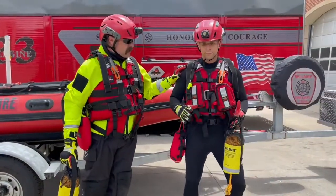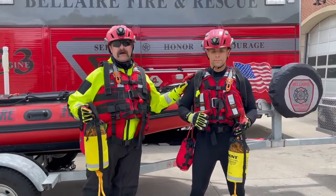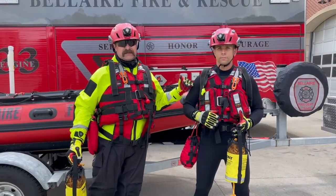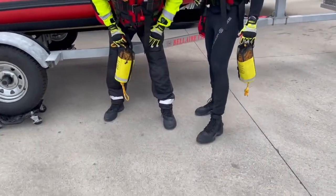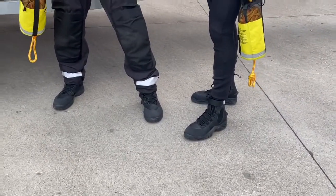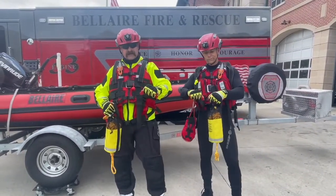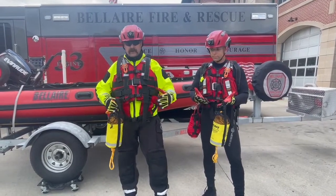David is wearing what they call a wetsuit. We use this for training as well as rescues. It provides temperature protection from hypothermia as well as protection from nicks, cuts, and scrapes. We are both wearing certified water rescue boots, which provide extra traction as well as protection from sharp debris underneath the water. We both have on gloves with knuckle protection and Kevlar palms that will protect us.